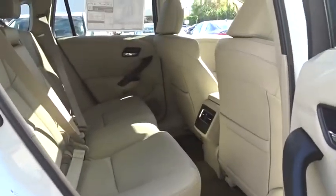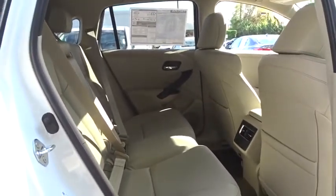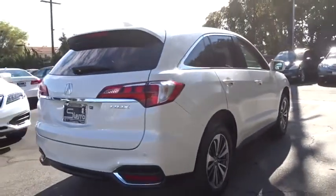Leather wrapped steering wheel, power steering, driver airbag, adjustable steering wheel, aluminum wheels, cruise control, keyless start, floor mats.